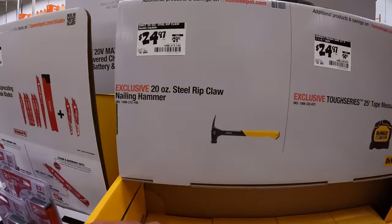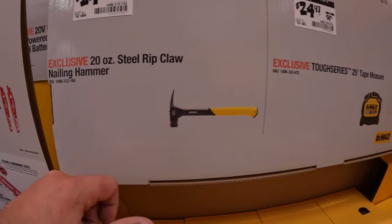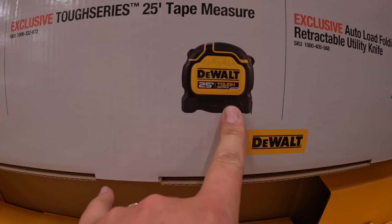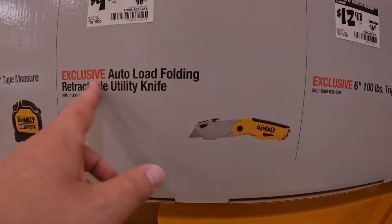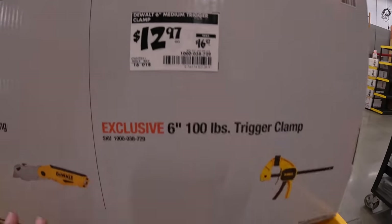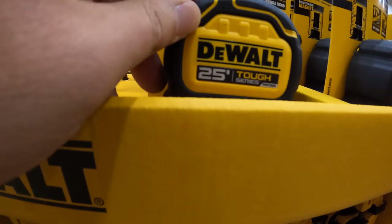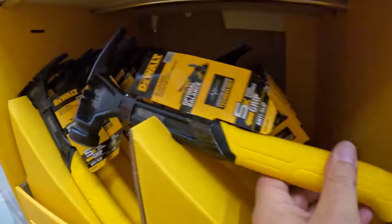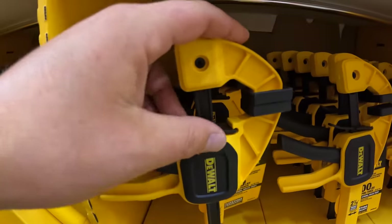$24.97 was $29.97 for the 20-ounce steel rip claw nailing hammer. $24.97 was $30.97 for the 25-foot tape measure. $9.97 was $60.97 for the folding retractable utility knife. $12.97 was $16.97 for the six-inch 100-pound trigger clamp. Those are the knives, the tape measure, the hammer, and the clamps — I have a ton of these clamps and I love them.